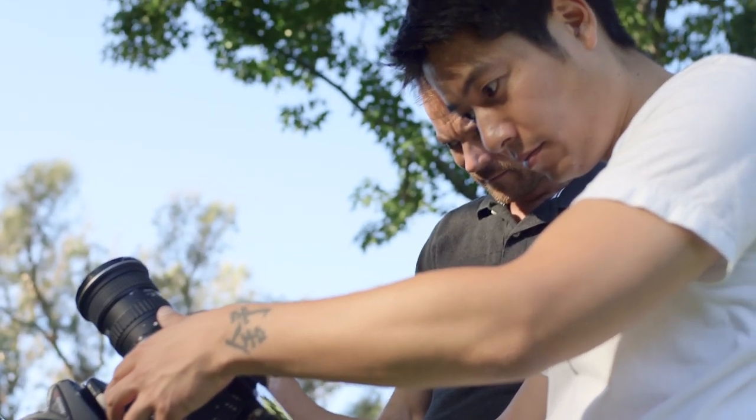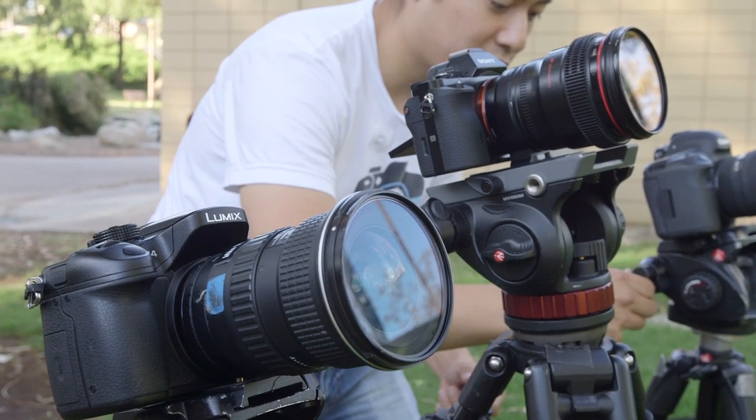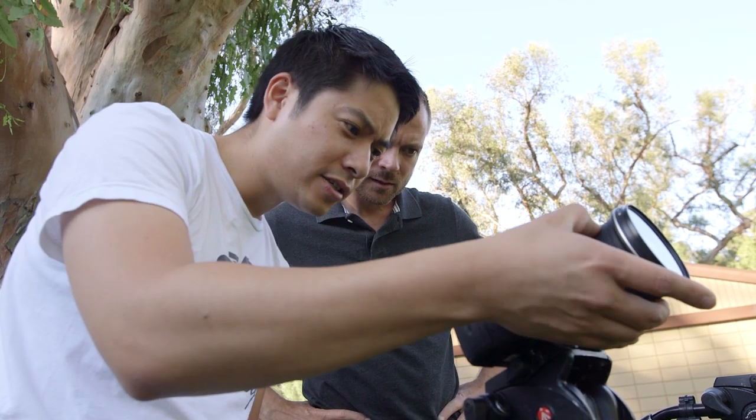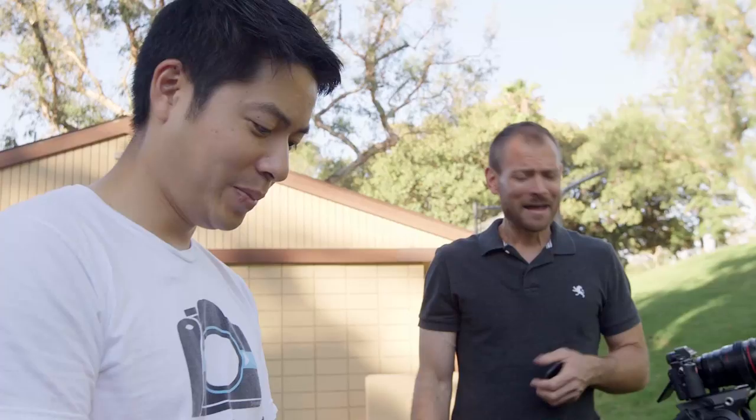We were all super comfortable with the C100 and the Mark III, but the A7S and GH4 were the new kids in town, and there was a bit of a learning curve involved. What is the native ISO of the GH4? I do not know. I happen to know that the native ISO of the Sony A7S is 3200, so I don't need Google for that.